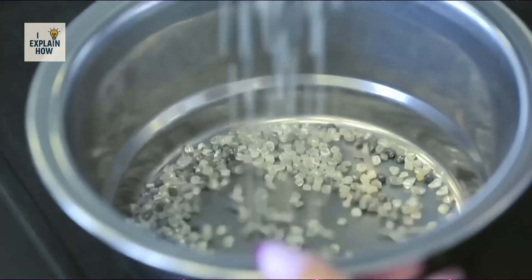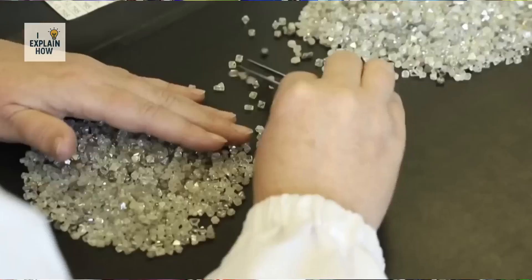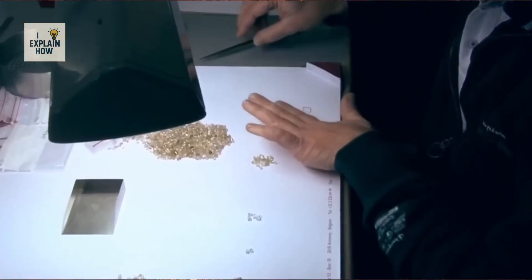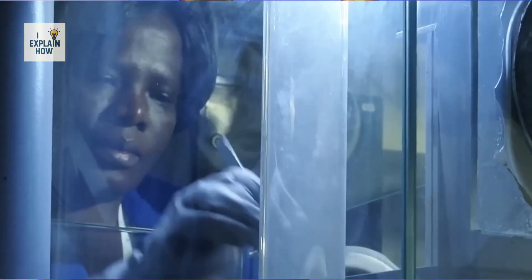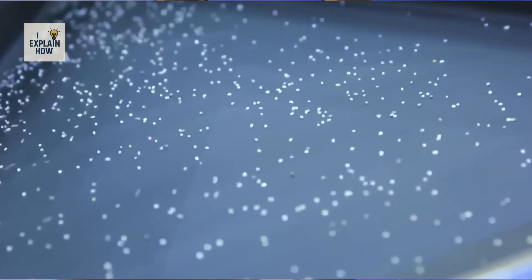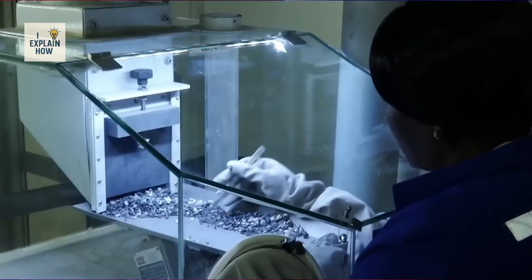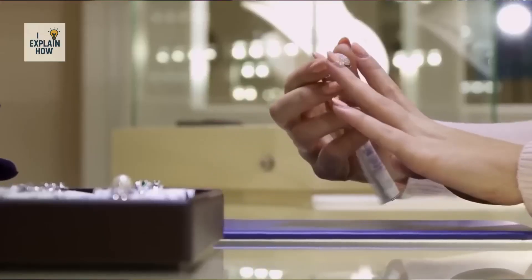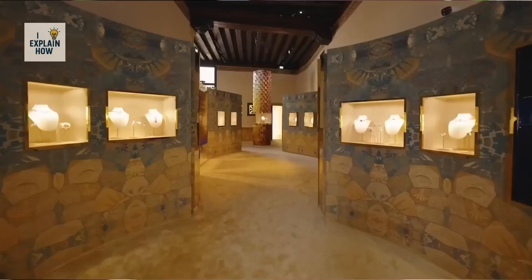When you look at a diamond, you don't just see a jewel — you see a story: that of the Earth, of humanity, of a symbol we ourselves have filled with meaning. A decisive turning point came in 1947, when De Beers launched the famous phrase, 'A diamond is forever.' That slogan transformed the world's perception of diamonds. Since then, offering a diamond ring has become a universal ritual associated with eternal love, and entire generations have grown up with the idea that a diamond was not just a stone but a promise.